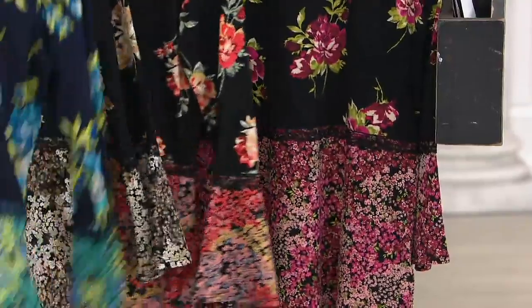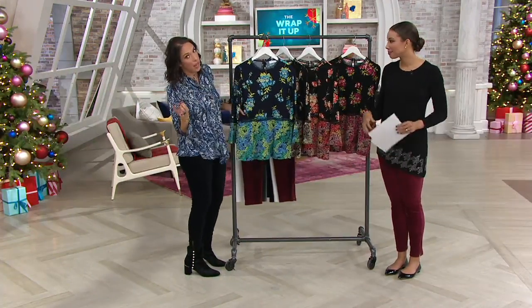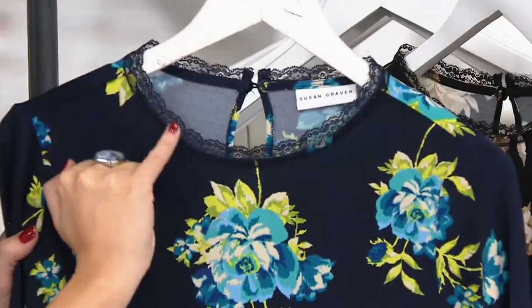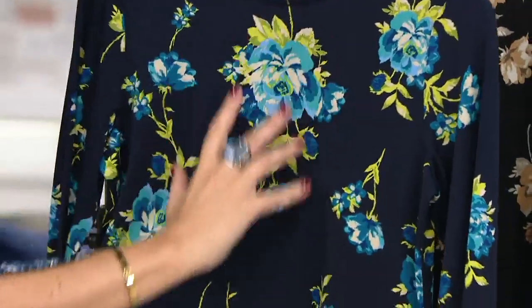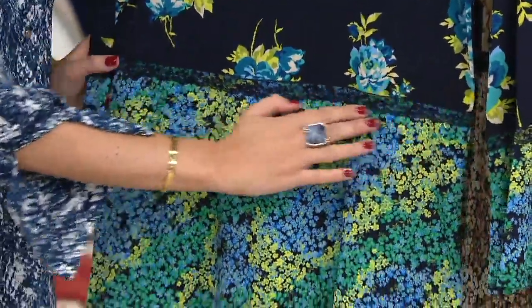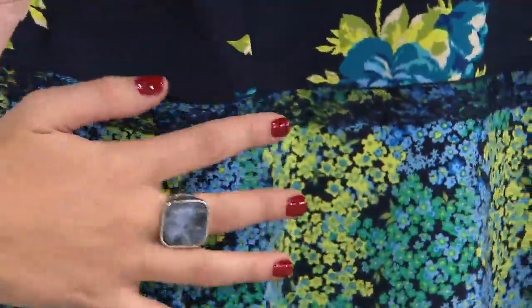If you're a lady who likes lace, this is your chance to get lace on liquid knit. It's ever so slight — a little baby fine lace — so if you don't love lace, it's just a little bit. We have it up here on the collar, which is really pretty, then liquid knit in the bodice, easy and flowing. We add a little lace by the waistline which creates a waist shape, lined up beautifully with the lace on the bell sleeves.